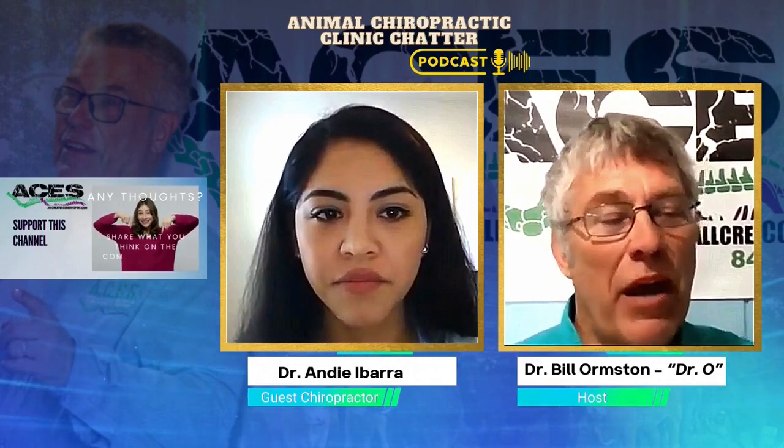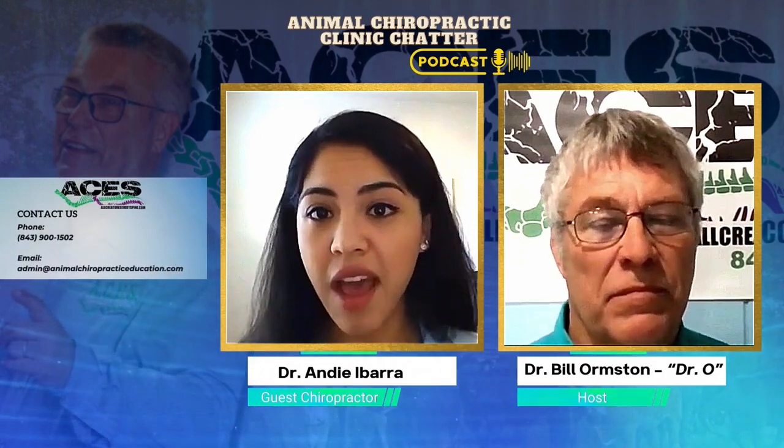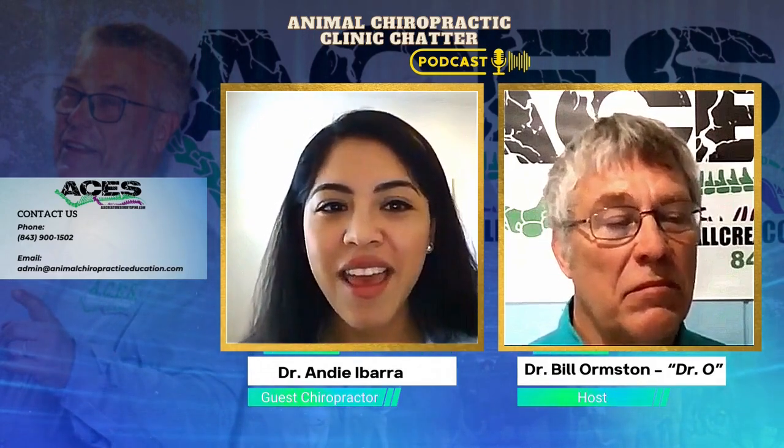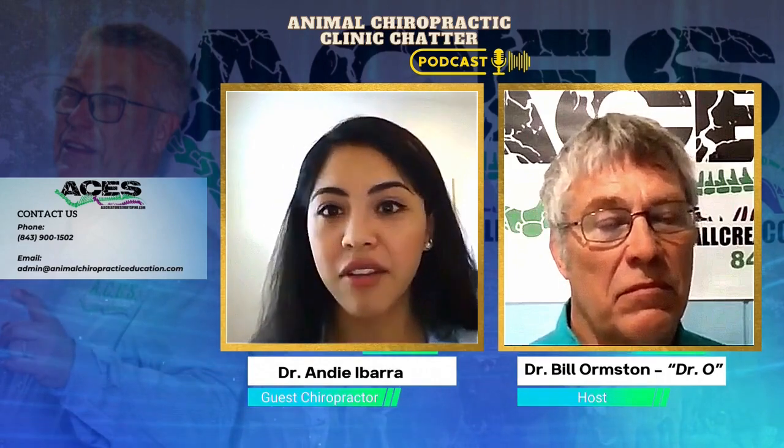What do I wish veterinarians and chiropractors in my area knew? I wish they knew how much of an effect it had on animals. People don't realize it until they've witnessed it — it really does save animals' lives. Aside from that, it will help you grow your practice. If you're a chiropractor, it'll bring in a lot of patients as well. And if you're a vet, you have a lot more tools you can utilize before going to drugs or surgeries.